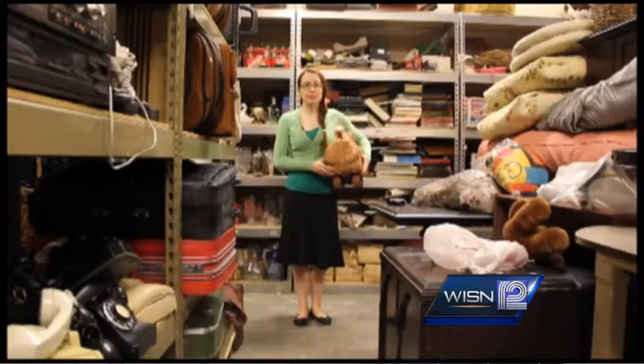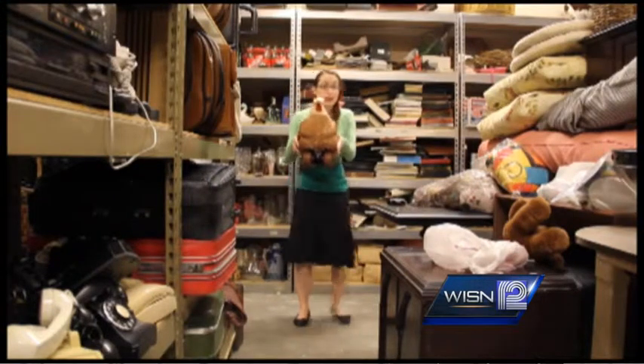Andrew Lex got his start making props here at Cardinal Stritch University, making props such as this hen for Into the Woods.